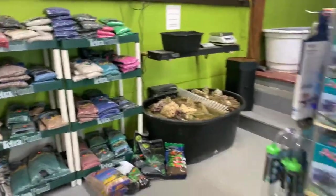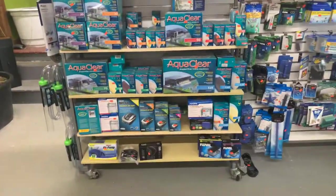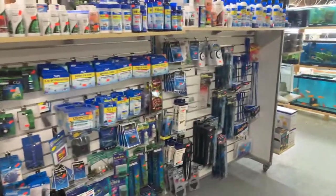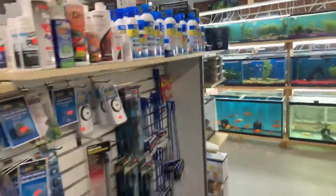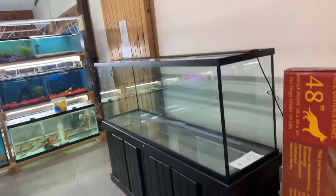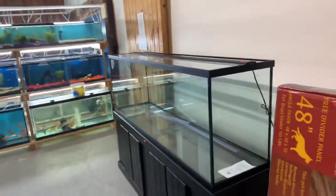Swinging around to the back side, we have AquaClear filters and all your replacement cartridges, heaters, and all of your additives for your aquarium. We have a really nice 135-gallon setup here — complete tank, stand, lid, lights, and LED light bar.